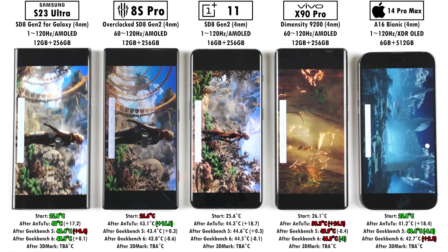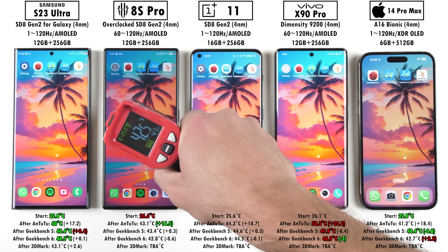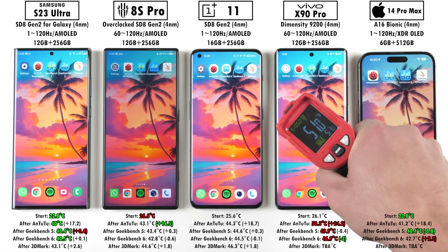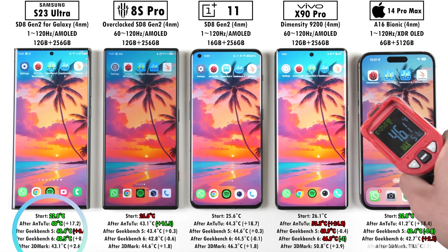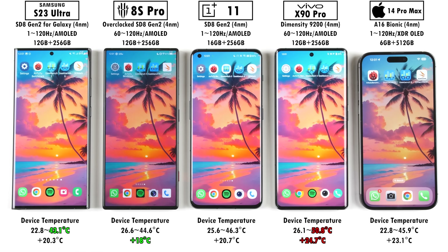Wrapping up 3DMark Wildlife Extreme — the iPhone took quite a while to kick start, so it finished a couple of seconds after the Android devices. The Samsung was once again the coolest in terms of end temperature, but the one that added the least in terms of temperature gain was the Red Magic, and the worst was no doubt the Vivo. In terms of start to end temperature, the Red Magic started off the hottest and didn't end off the coolest, but it actually added the least in degrees Celsius — only 18 degrees Celsius — while the Samsung ended off the coolest and the Vivo ended off the hottest with the highest temperature gain.